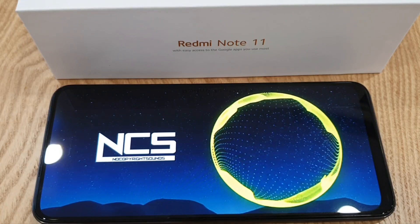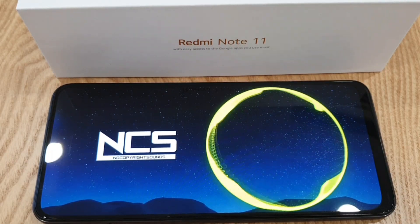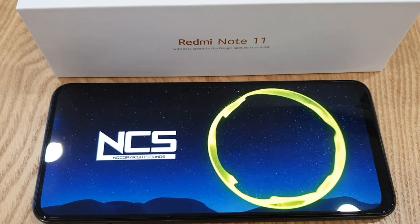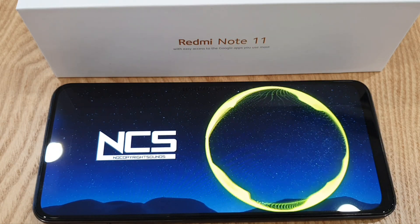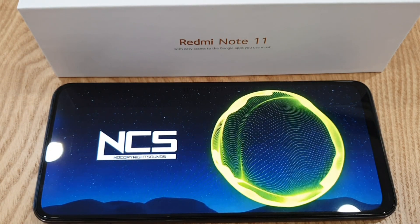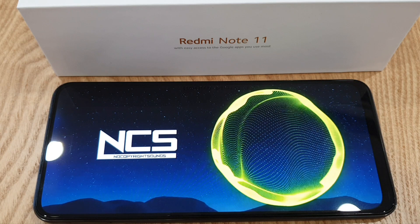Before I end this video, let me do a simple dual speaker test. As I mentioned, this phone supports a dual speaker setup — very nice for this price point. The speakers are actually quite immersive, and I personally think it's much better than last year's Redmi Note 10. So what do you guys think? Let me know in the comments below.